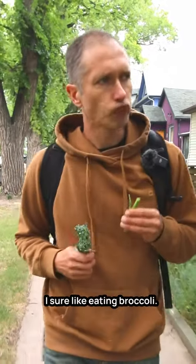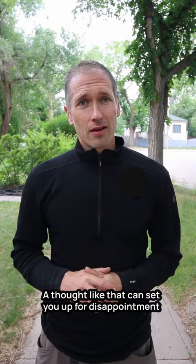I sure like eating broccoli. I should plant a big bed of broccoli in my garden. Hold on — a thought like that can set you up for disappointment if you don't know what you're getting into. Not all broccoli is alike.